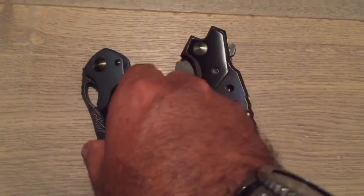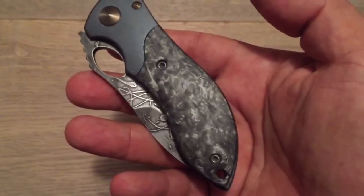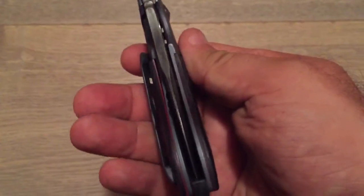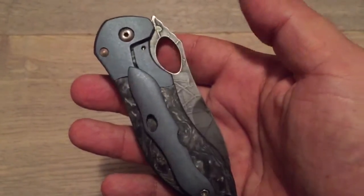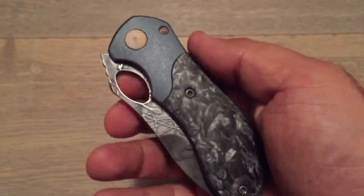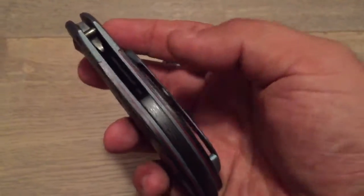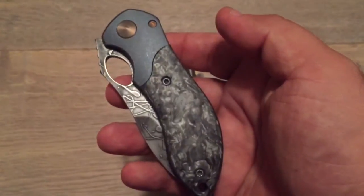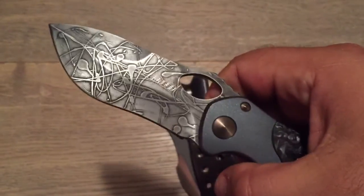Well hello my YouTube friend! Tonight it is my pleasure to present you these two new acquisitions coming directly from master Neil Blackwood. I'm kind of torn apart tonight because in a way I couldn't be happier than with those knives, and in a way a part of me is sad — sad because whenever I'm going to discuss beauties such as those.